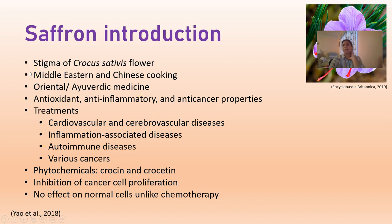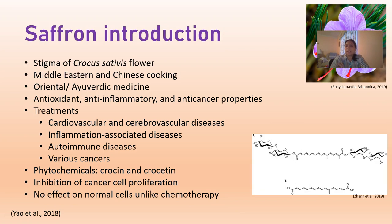The Ayurvedic and oriental medicines produced using saffron have been shown to have some effect for cardiovascular and cerebrovascular diseases, so it's good for heart health. It is also used to boost immunity and to control autoimmune diseases, and as I mentioned, in recent times we've also seen some anti-cancer activities as well.